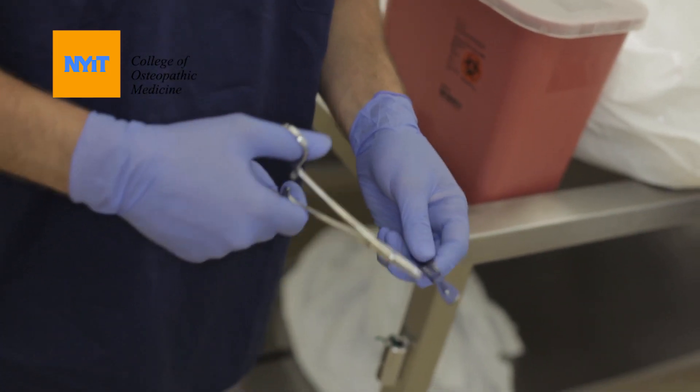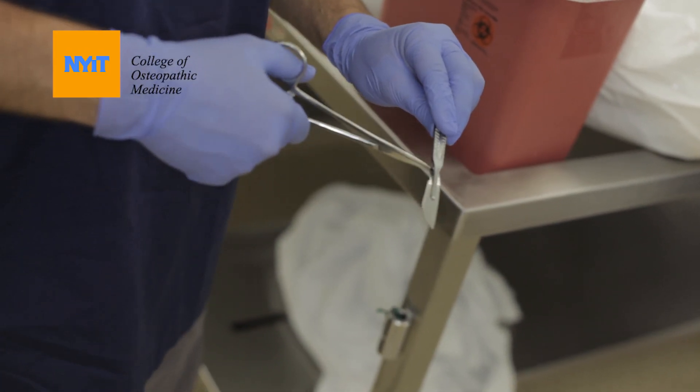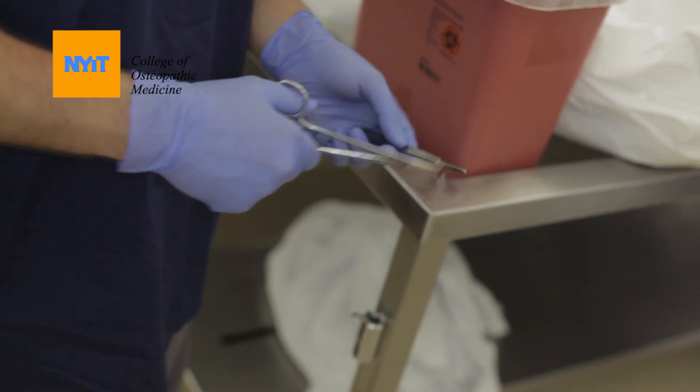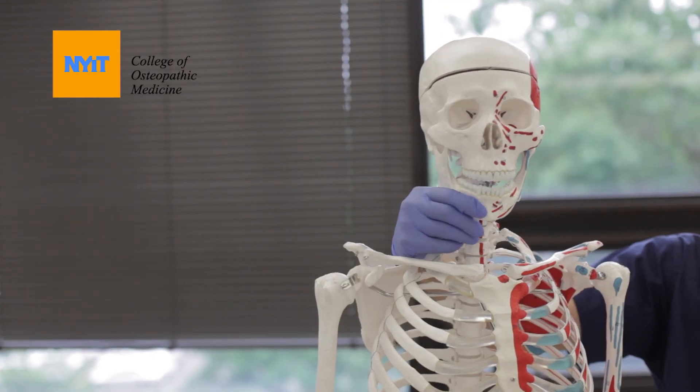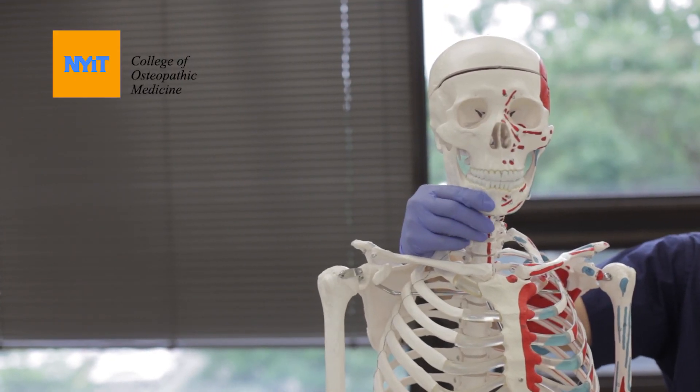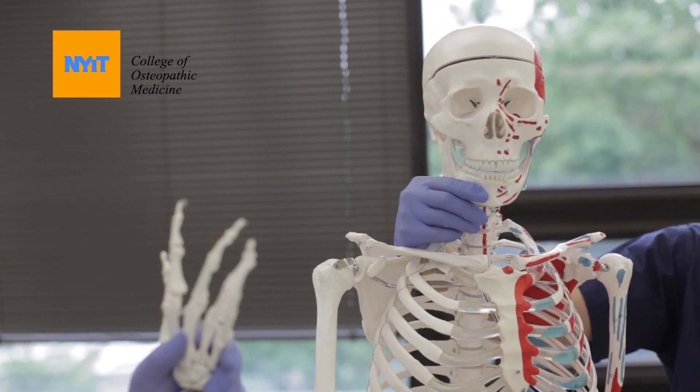To detach the blade, pull up, then push out, and make sure to dispose of it in the red sharps container. Thanks for watching — click on these links if you'd like to learn more on how to prep for your first year of med school.